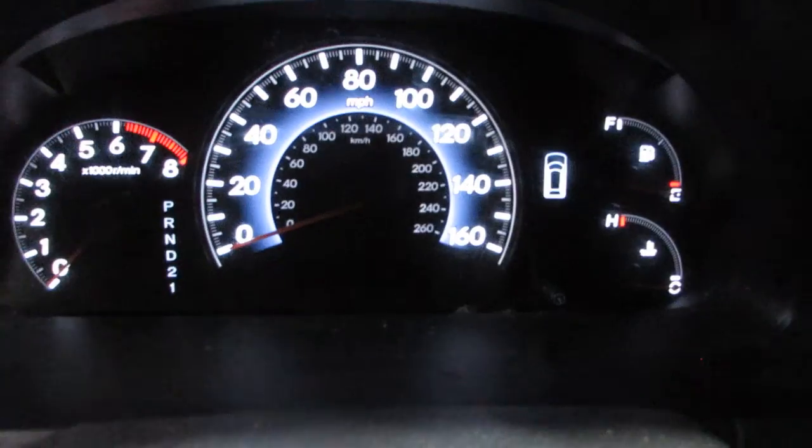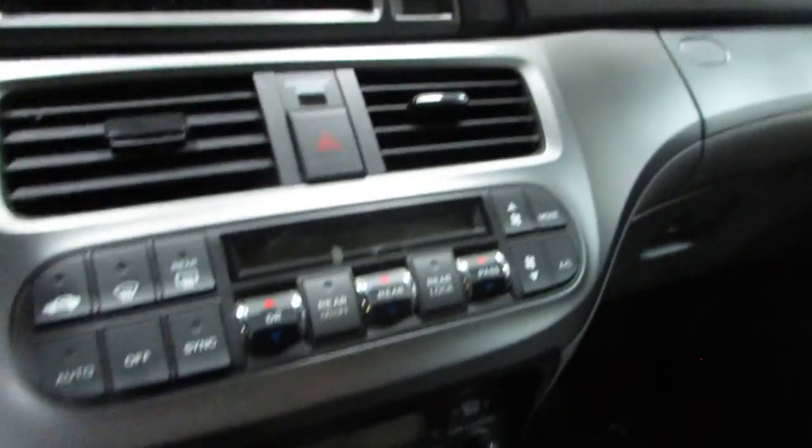It's got a nice leather interior, third row seats back there, and an entertainment system in the back. It's got a nice screen here in the front. Currently the car has 106,667 miles on the motor. It's also got a DVD player.